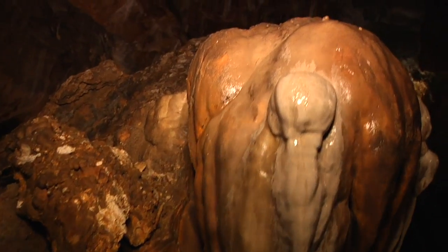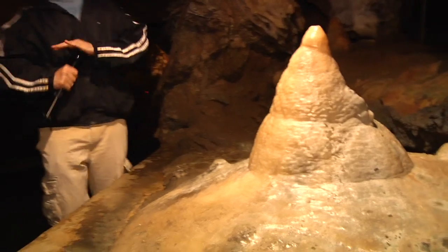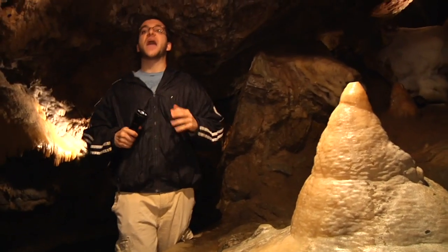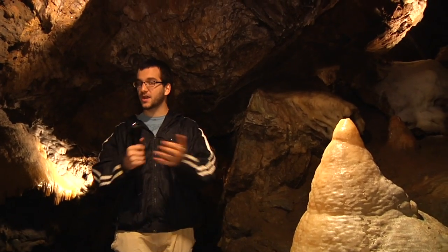One easy way to remember which one is which: the stalactite hangs tightly to the ceiling, and the stalagmite — you might trip over it as it grows.